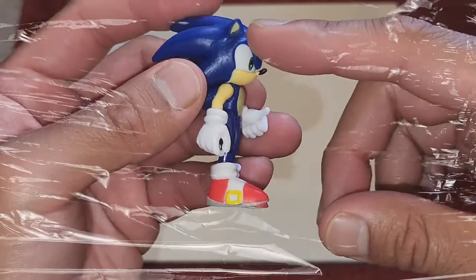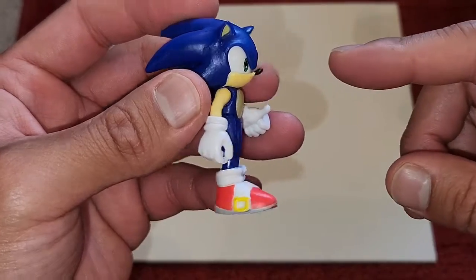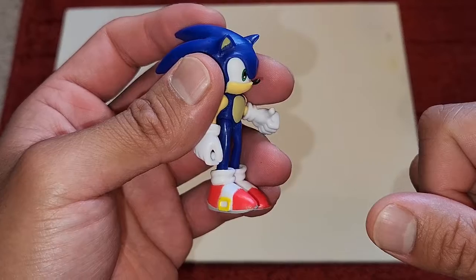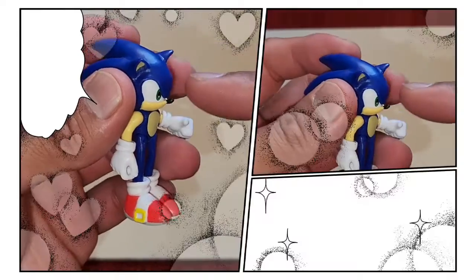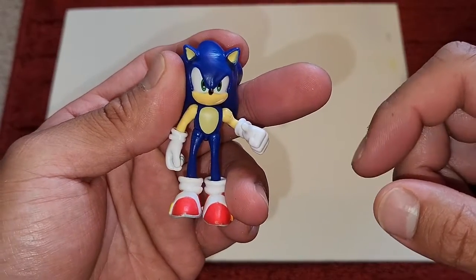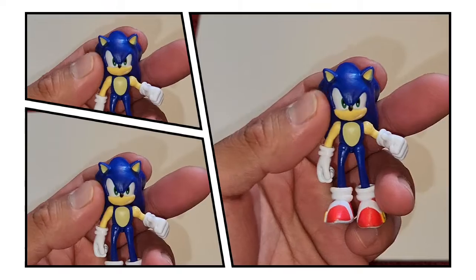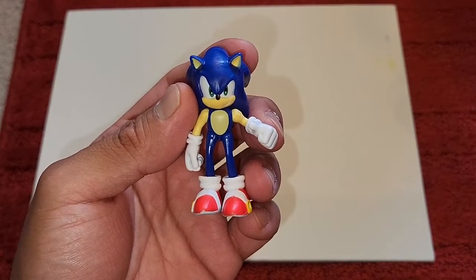One of the difficult things with a Sonic figure is that pointy nose — that's gonna break off if you're not careful, so just be careful with your Sonics. And a lot of times the paint is gonna rub off, so all you have to do is take a Sharpie and paint it back. But anyway, that's the Sonic I picked up. I hope you enjoyed the video. I'm hoping to be a little more consistent with my videos, so stay tuned. Thanks for watching, take care everybody.